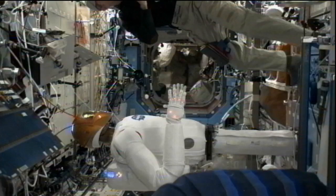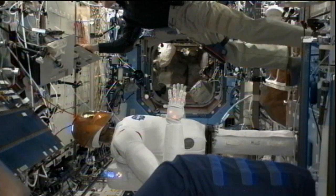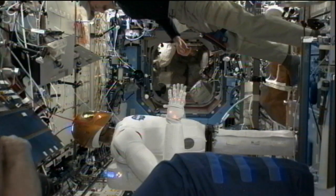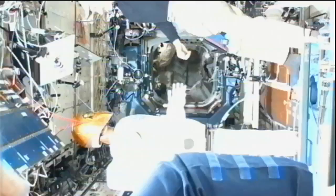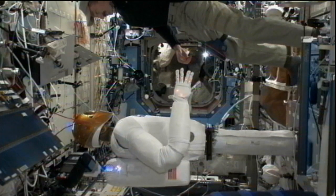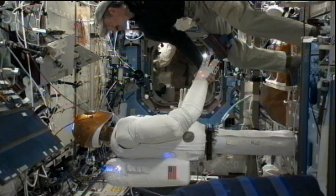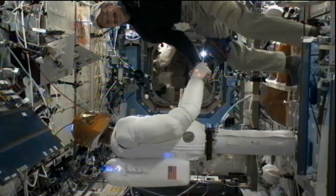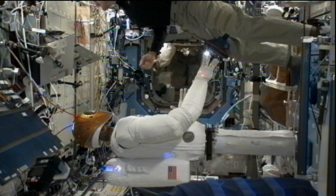The first human-humanoid handshake in space. Man meets machine aboard the International Space Station, as Expedition 30 commander Dan Burbank reaches out and shakes the hand of Robonaut.